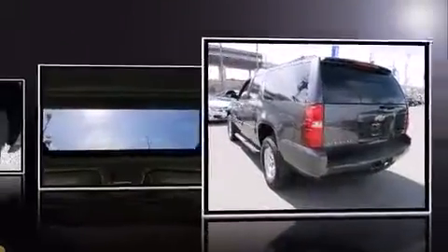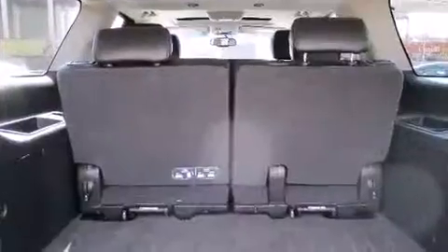Additional features include a trailer hitch, a roof rack, and power front seats. Power adjustable pedals allow the driver to optimize his or her driving position, enhancing visibility, comfort, and safety. Backseat passengers will appreciate the rear audio controls, allowing them to make easy adjustments to the stereo system.